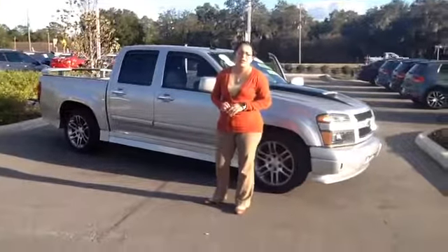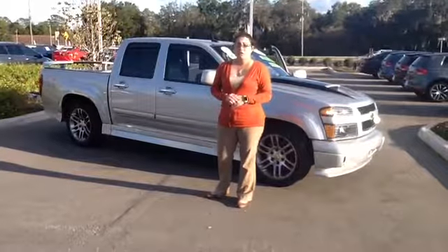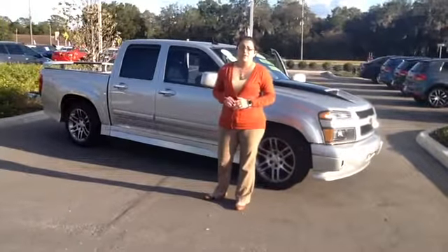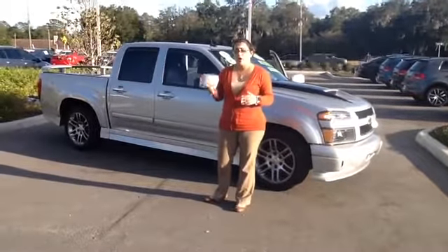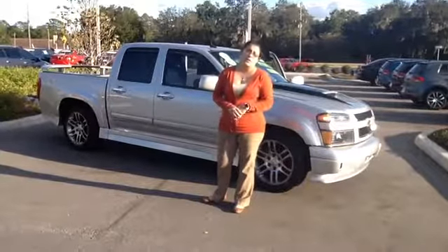Hey Matthew, my name is Christine. I'm the internet sales manager here at Volkswagen of Ocala. First and foremost, thank you so much for your service. Michelle tells me that you're in the military, so I understand that your time is probably very limited. So we wanted to go ahead and do a live walk-around video for you. I also understand that you hadn't received one yet, so I wanted to do it myself.